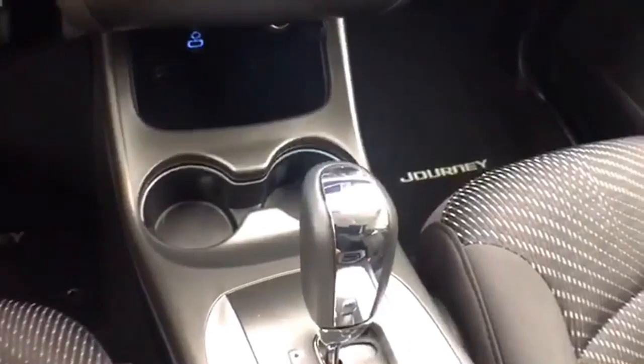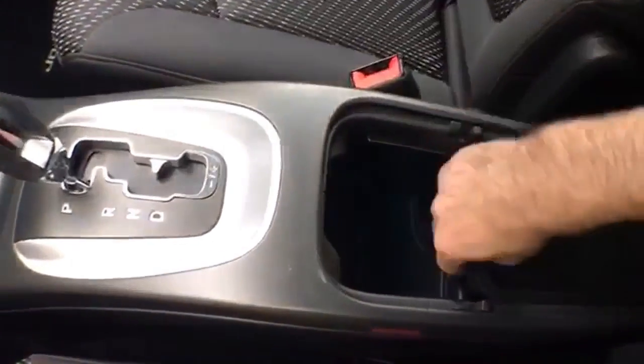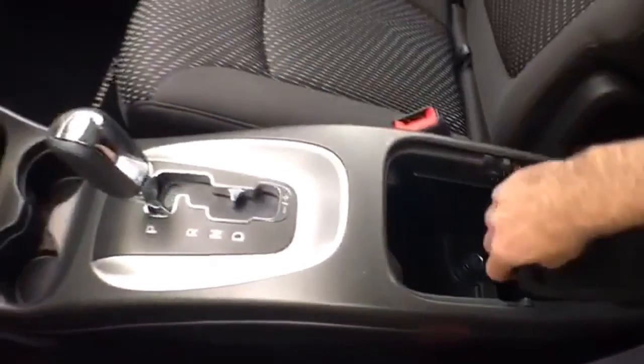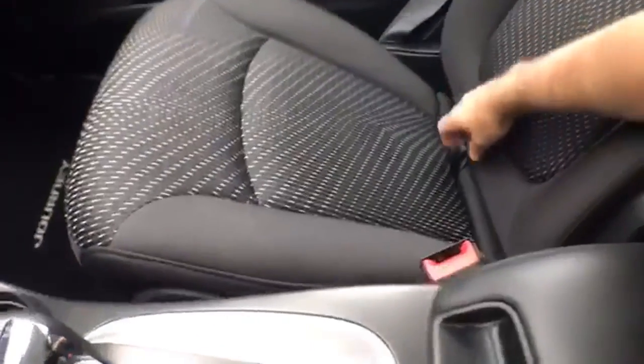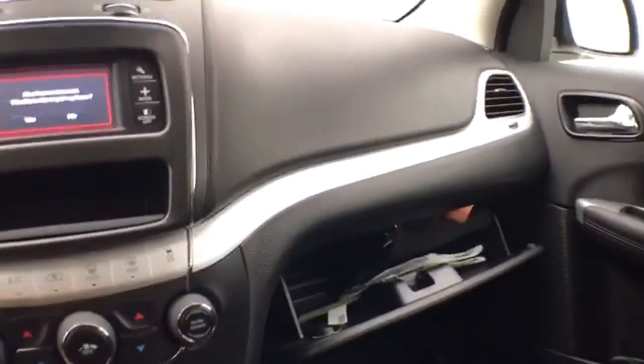Six-speed automatic transmission with manual shift capability, lots of storage space in the armrest, additional under-seat storage, and a spacious glove box with all the owner's materials.